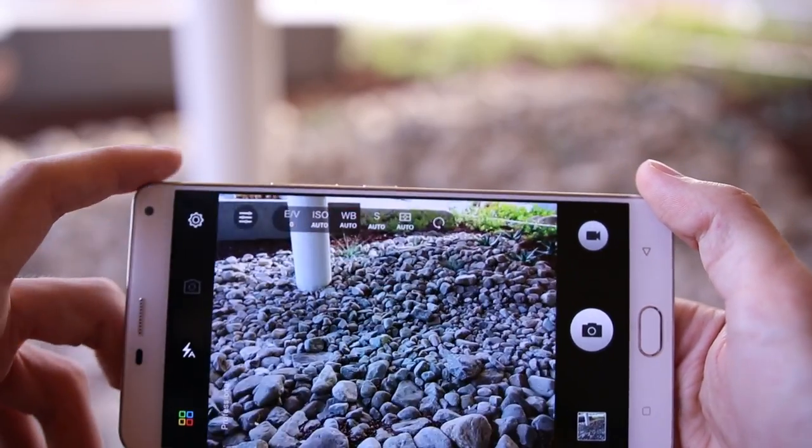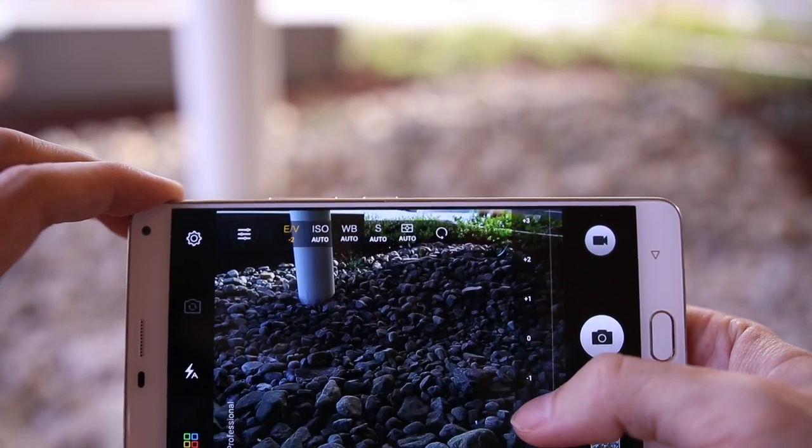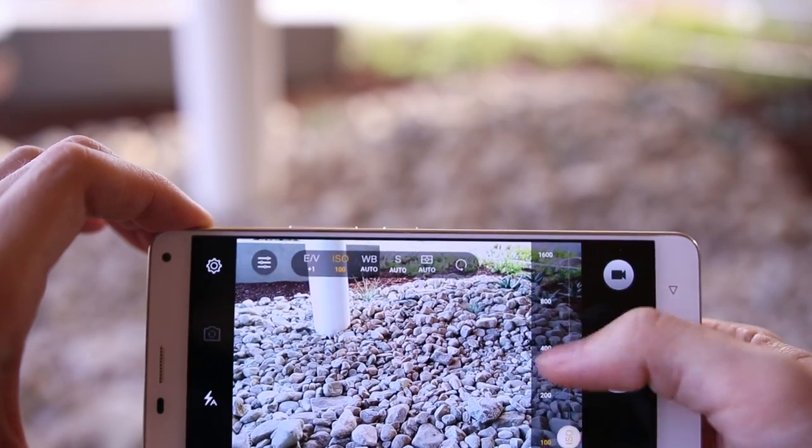You're also looking at a 13MP rear-facing camera and a 5MP front-facing camera, but both of those are definitely on the weaker side. Low light performance, dynamic range, and just general sharpness all suffer on the Energy XL's cameras.